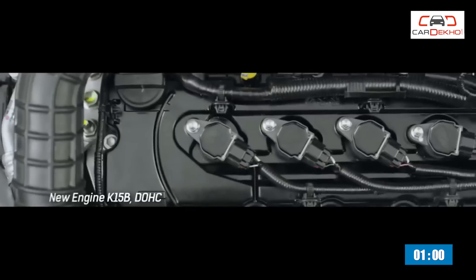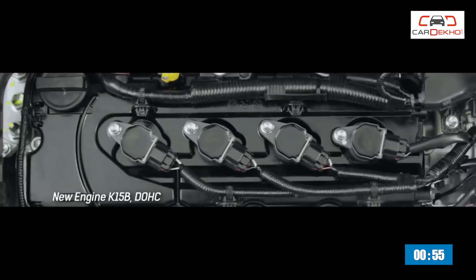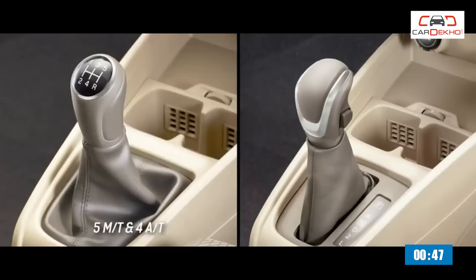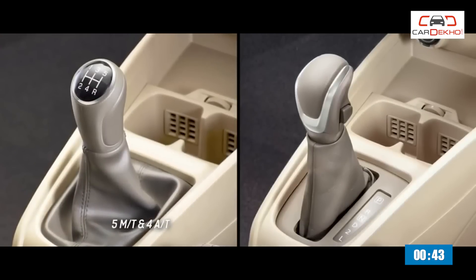Number three: we expect the 1.4-liter petrol currently used in the India-spec Ertiga to be carried forward. But the diesel Ertiga may get a new 1.5-liter engine replacing the current 1.3-liter motor. Automatic variants are likely to be offered with the new Ertiga in both petrol and diesel options as well.